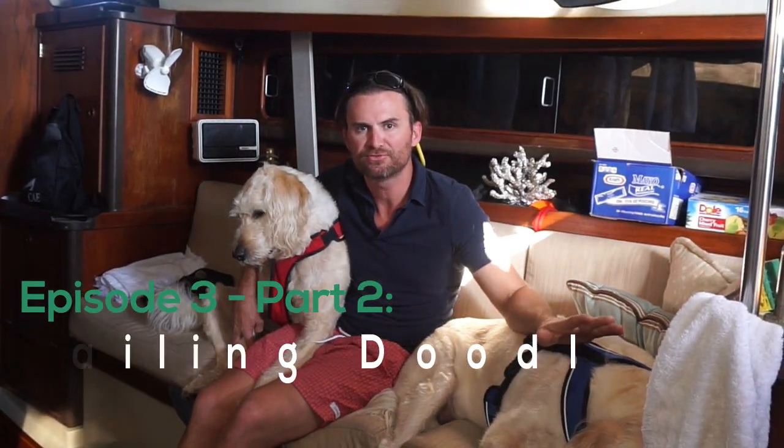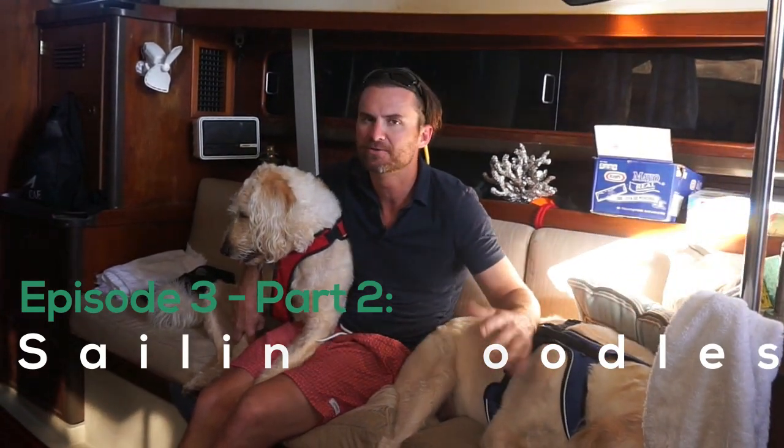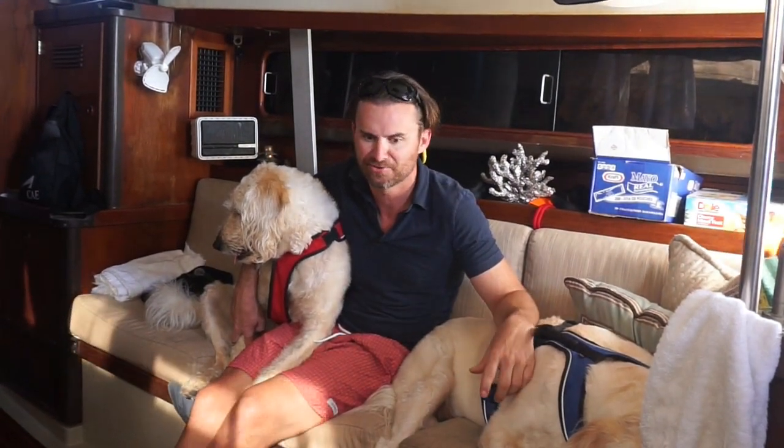Alright guys, welcome to another episode of Sailing Doodles. This is episode 5, part 2. In this episode we finish our sail across the Gulf of Mexico and we run into a couple issues. We lose the main halyard up the mast and Megan has to winch me all the way to the top a couple different times. But she gets it done, she's super buff. And then we run into a storm. We're so close to land, about 50-60 miles out, and a big storm rolls through and we have to deal with that. But we make it to dry land safely and we're really happy about that.